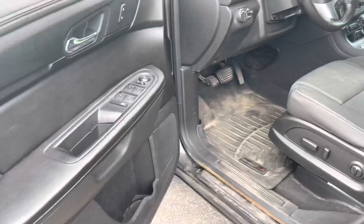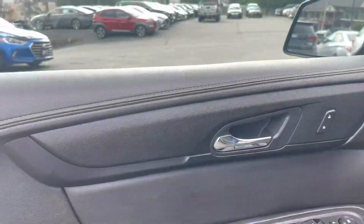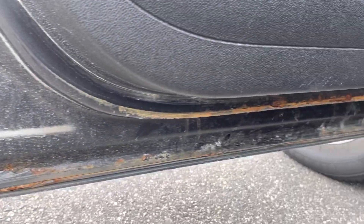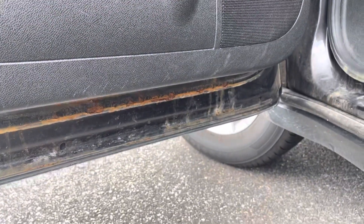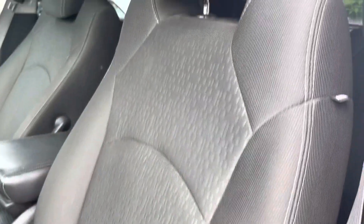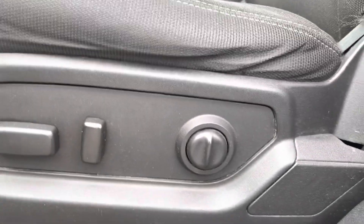I'm just going to hop into the driver's side here. There's a tiny bit of rust starting there on the bottom of the door. The upholstery is in really good condition, well maintained. Your seat here is power adjustable with lumbar support.